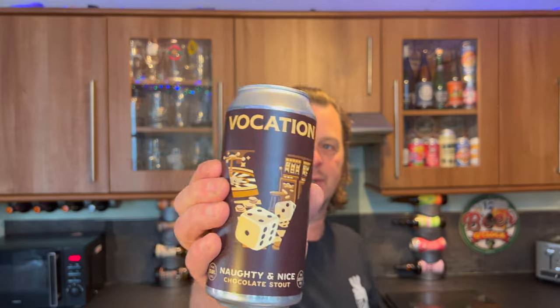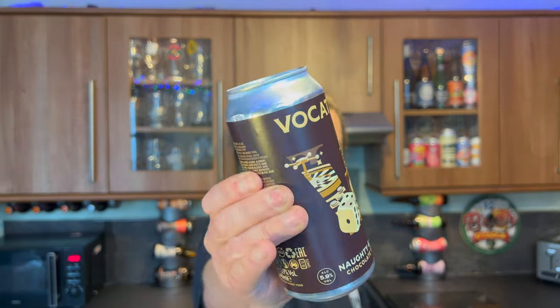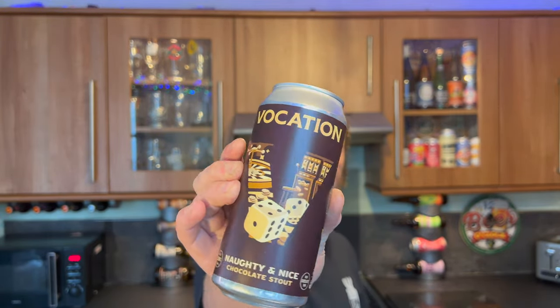It's beer o'clock on Real Ale Craft Beer. I'm back with another Vocation beer from Asda — this is Naughty and Nice Chocolate Stout, coming in at 5.9% ABV in a 440 millilitre can.